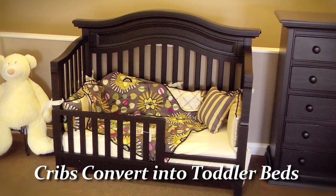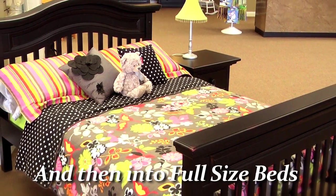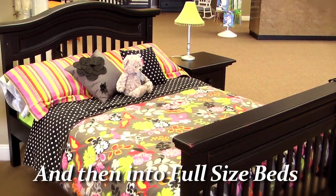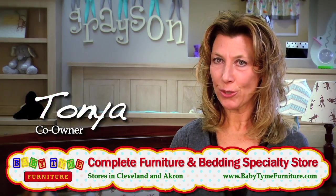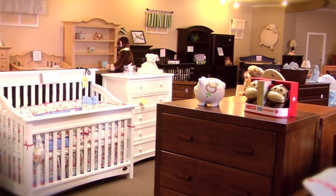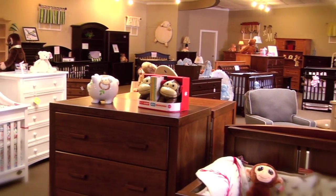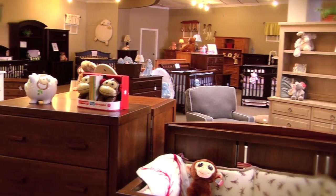Today's cribs are designed to convert not just to a toddler bed but eventually into an adult full-size bed. So it's important that you like the furniture you buy for your baby, because this furniture will also be the furniture you'll use till your child moves out of the house someday. The furniture is quality — it's larger today and designed not just to be for your baby but also to grow with your child.